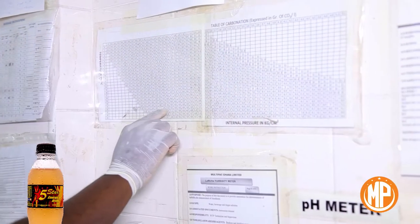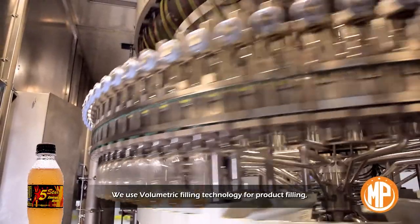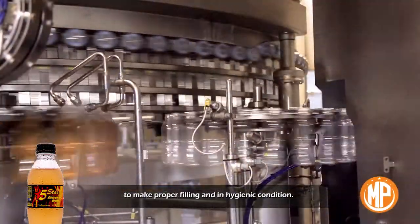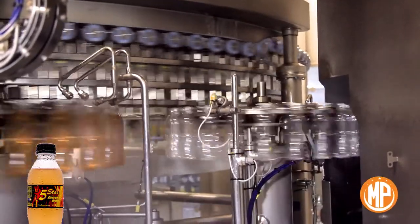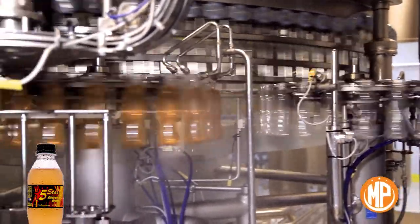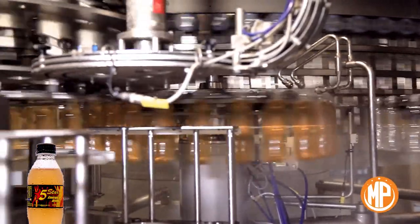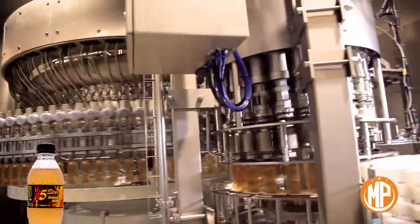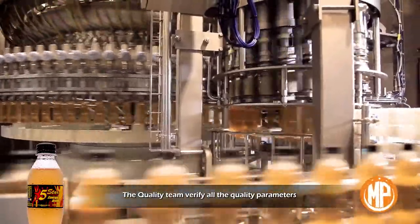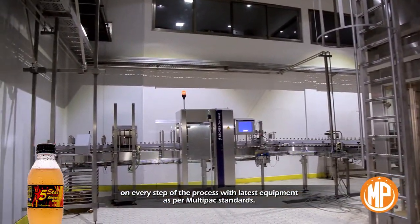We use volumetric filling technology for product filling, which is the most advanced technology in the beverage industry to ensure proper filling in hygienic conditions. The quality team verifies all the quality parameters on every step of the process with the latest equipment as per Multi-Pack standard.